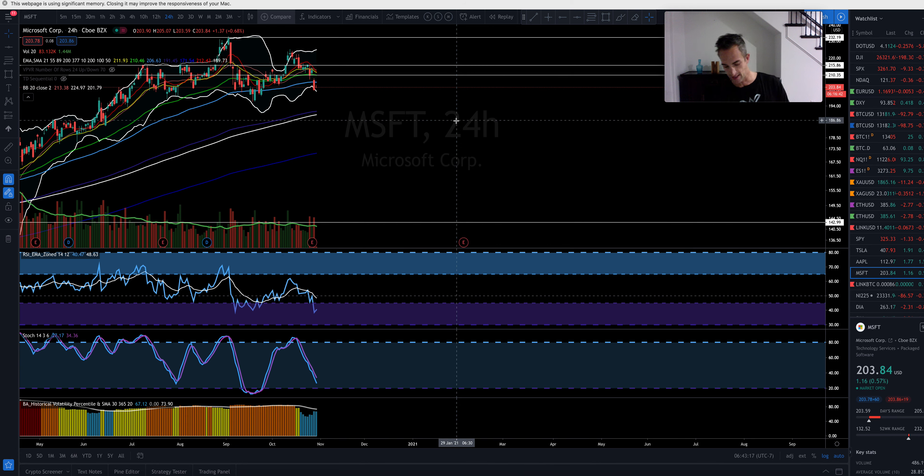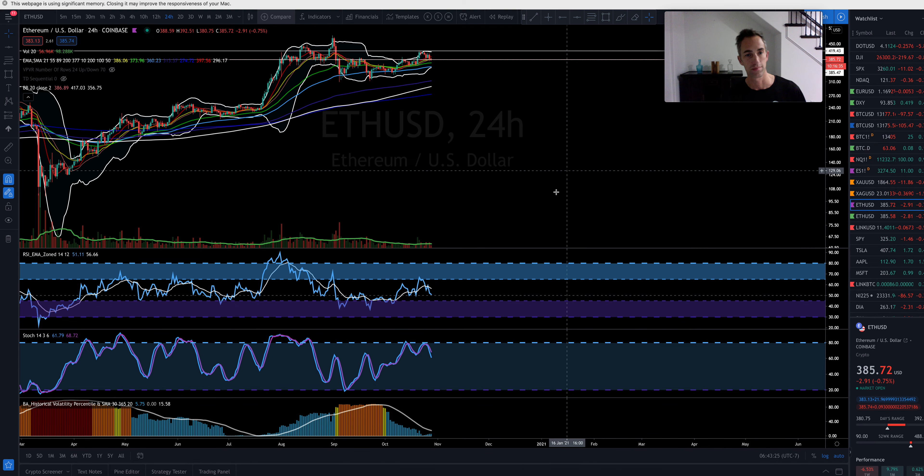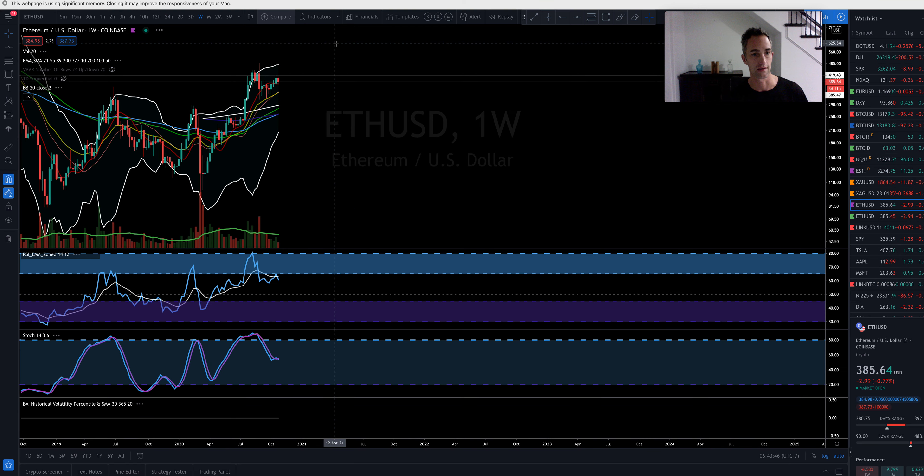Let's take a look at Ethereum. Ethereum is probably going to do whatever Bitcoin does. If we do break this region here, we could be looking at a test down to $354. If we get a break back above $416, I'd be looking for a move back to $451. That's on the daily — let's take a look at the weekly too.